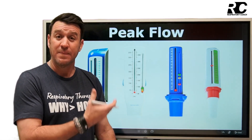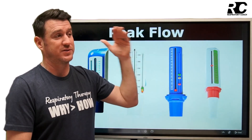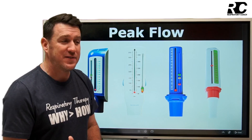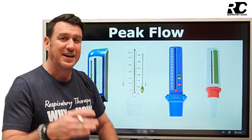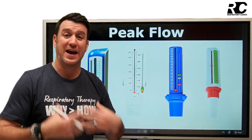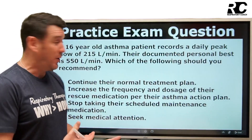The point of the zone system is to track daily. Being at 90%, then 85%, then 81%, then 77% — a decline over several days gives an indication that something's in the air and your asthma isn't liking it. That's how we use the zone system, and that's how you'll answer this question.